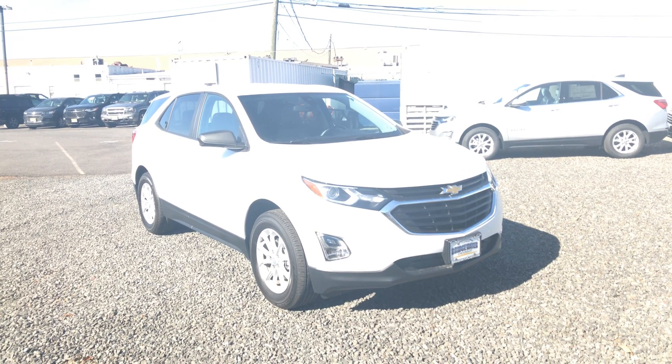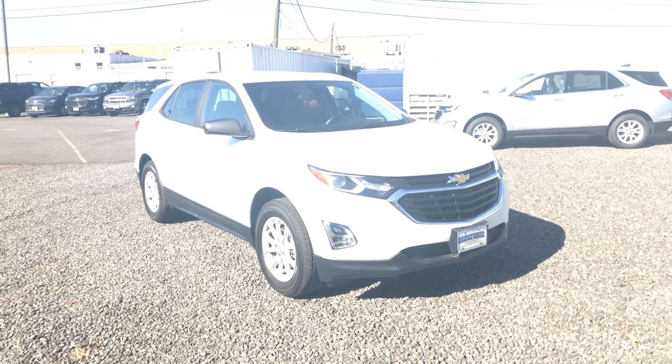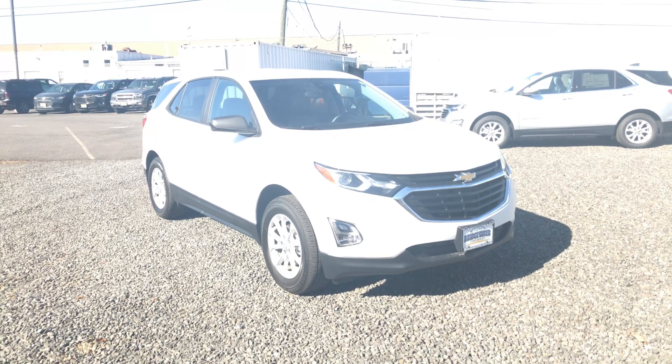Good morning Alex. Thanks for your interest in an all-wheel drive LS Equinox. Here's one. Just want to make a quick video to help you get much more familiar with the vehicle.